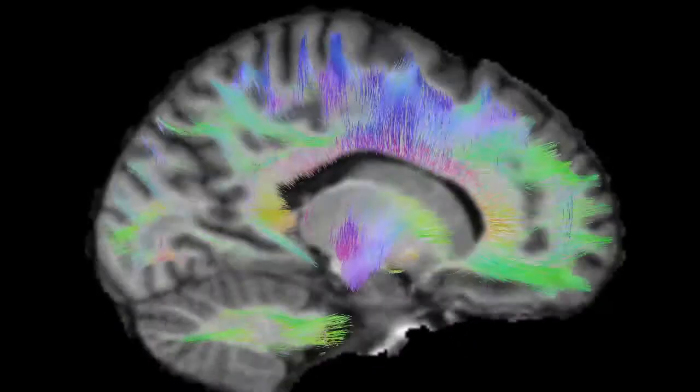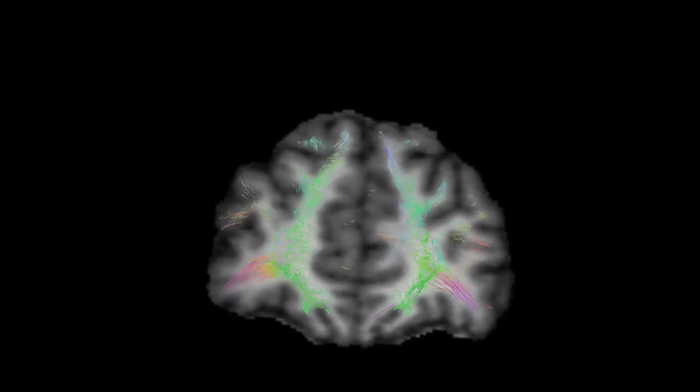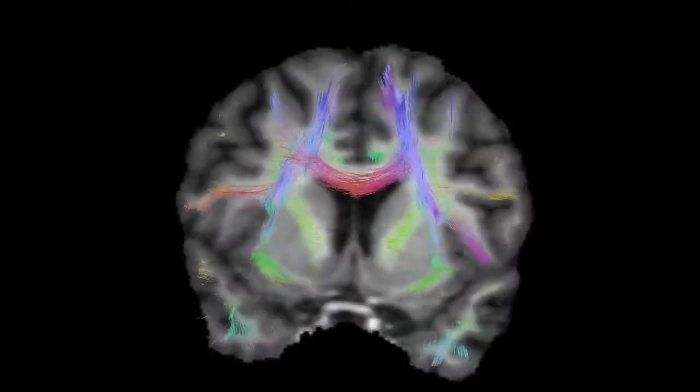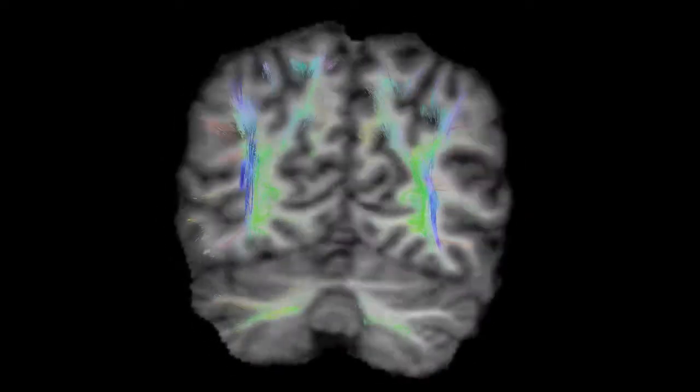There's a misconception in the literature that you need much data to do HARDI. This is not true. From DTI-like acquisitions — as long as you have more than 15 measurements of diffusion — you can have robust reconstructions of fiber crossings. This will dramatically improve your tractography results.